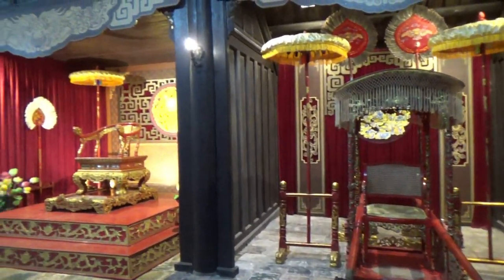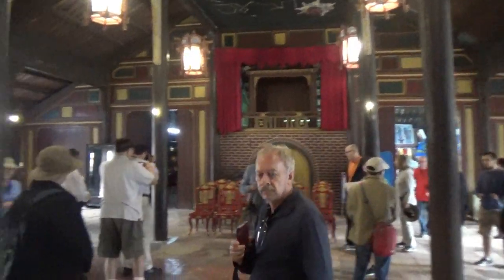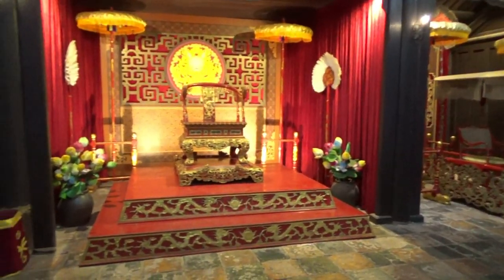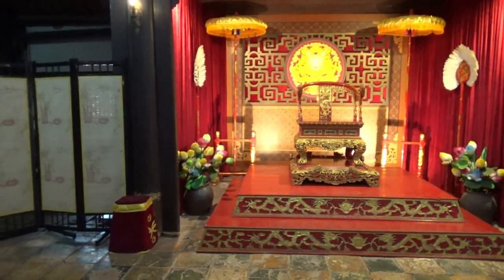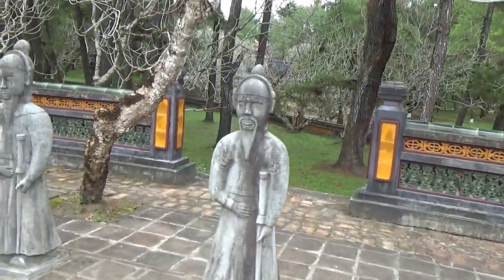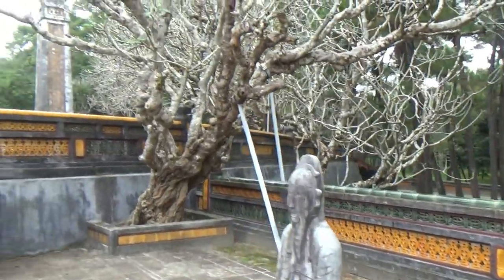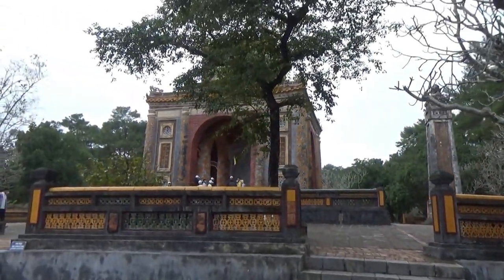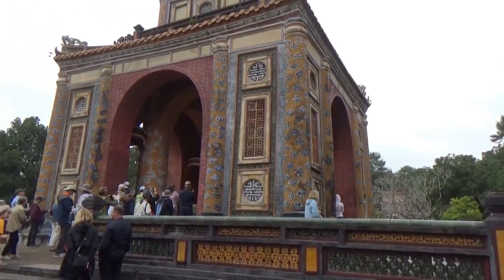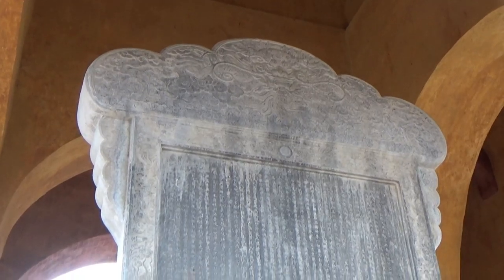This is a separate building where they have these displays — this is called the theater, and this is another place where you can rent royal clothes and sit on the throne. They have these statues leading up to the tomb. So now I'm going to go up into the tomb building — well, this is it.